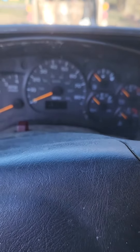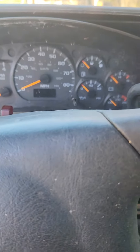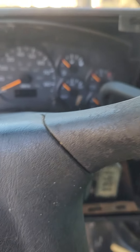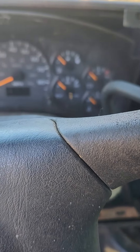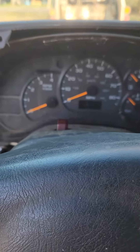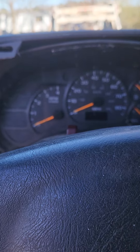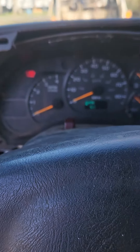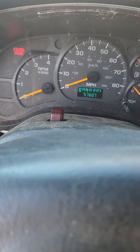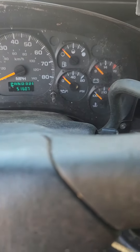Here we've got our 2005 GMC TopKick 6500. We have a very annoying door chime, headlight chime, and ignition chime. Our parking brake light also comes on randomly while driving and gives you that noise. It'll do this with the headlights on or anything else, as long as the keys are in the ignition.